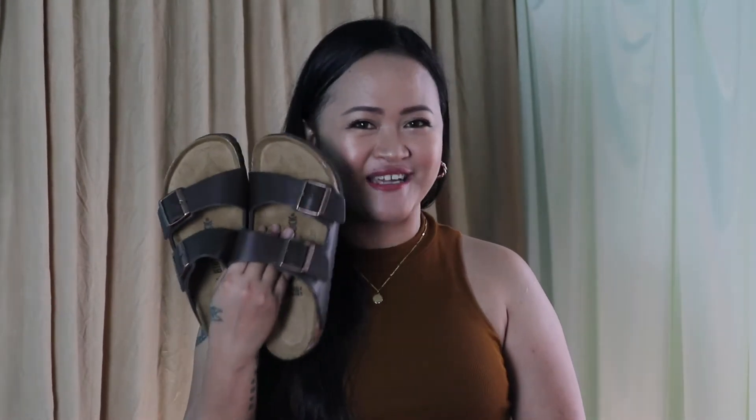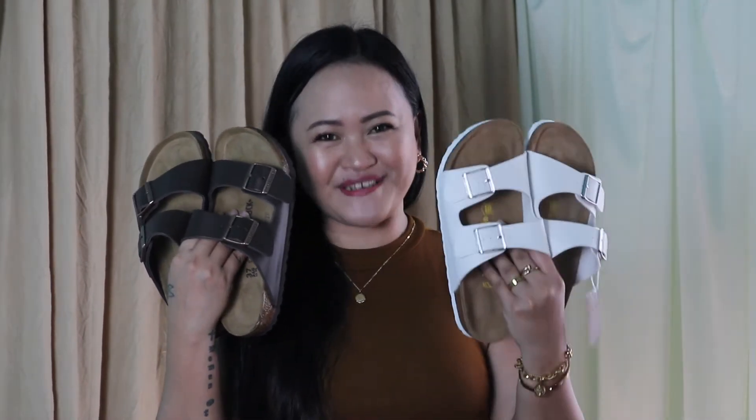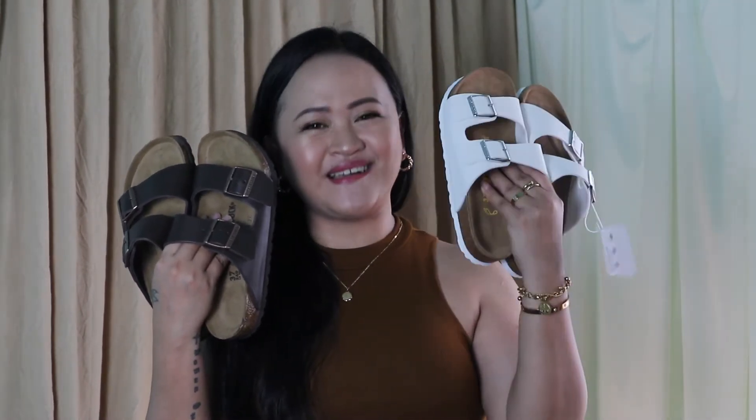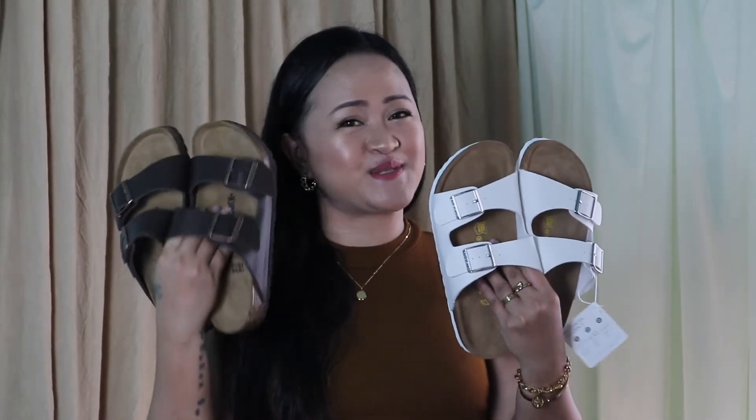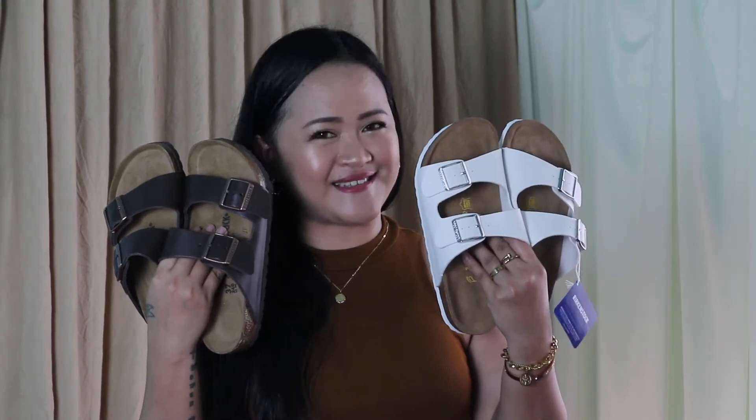Hey guys, in today's video I still want to talk about Birkenstock. In my previous video, I shared with you guys my new pair of Birkenstock Arizona sandals. And today I'm going to share with you guys another Birkenstock Arizona, in white color. This one is authentic and this one is not.